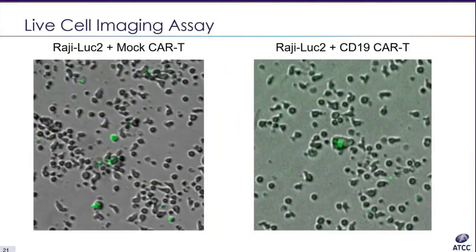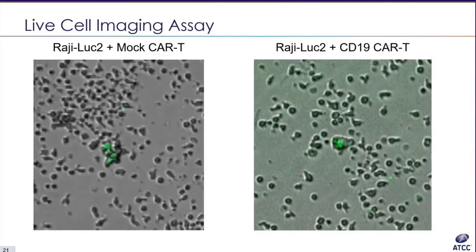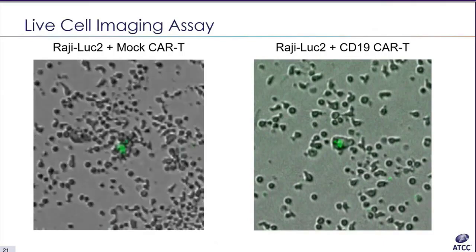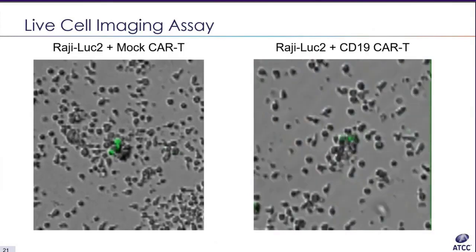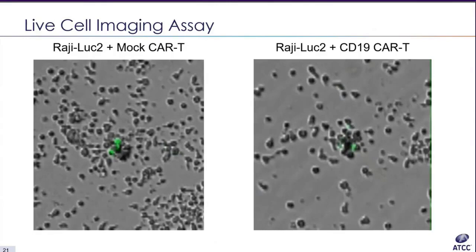We were able to generate two videos by stitching together the captured images. In the first video, Raji cells were co-cultured with mock CAR-T cells; a decrease in green fluorescence intensity is not seen even though the cells become surrounded by mock CAR-T cells. In the second video on the right, Raji cells become surrounded by CD19 CAR-T cells and the green fluorescence signal decreases over time.